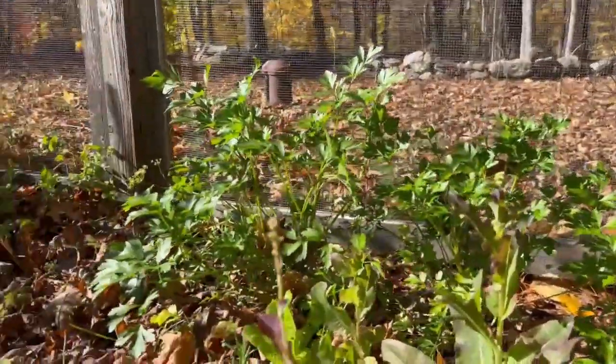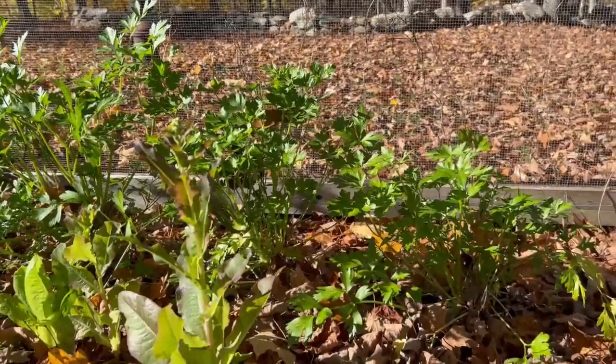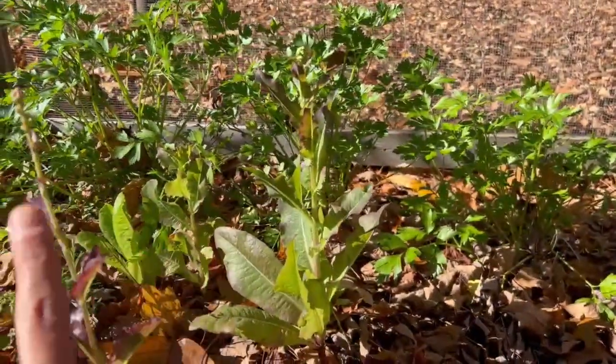Just as a little side note, that parsley back there will be fine with a mild frost, so we're going to leave all that for now. I may end up covering it when it starts to get a little colder, but for now it'll be fine.